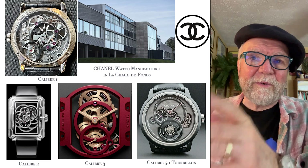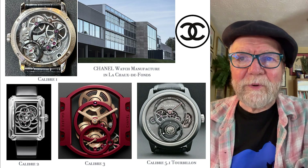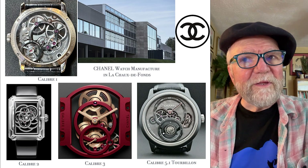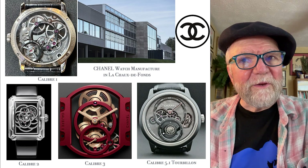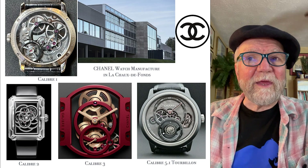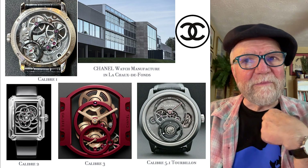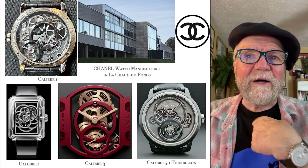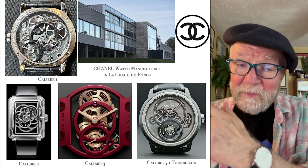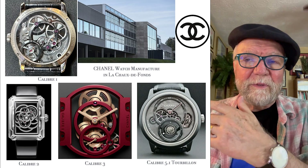When I look at caliber 2 with diamonds on all the gears, I'm not too impressed by that. But caliber 3 — if they put that in the right style men's watch, that would be a heck of a caliber. They have some very good caliber-making talent, and caliber 1 was designed in part by Romain Gauthier, as were the movement parts.